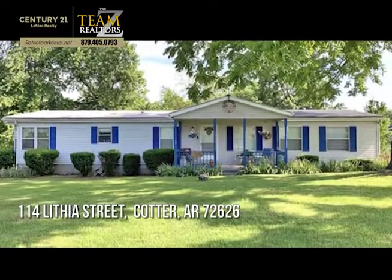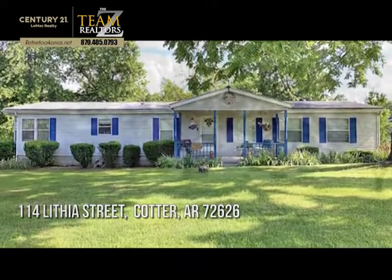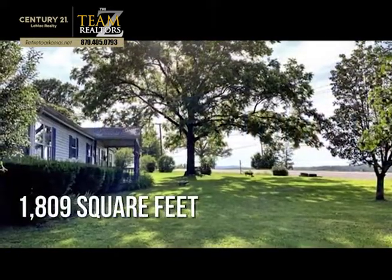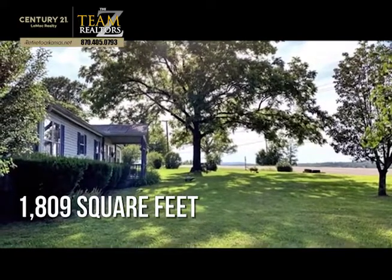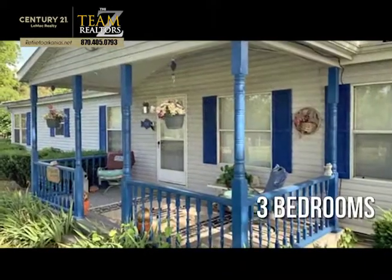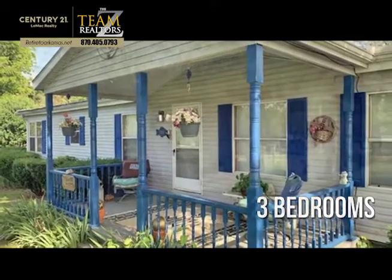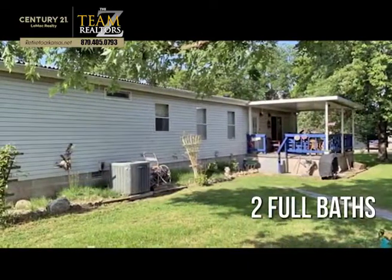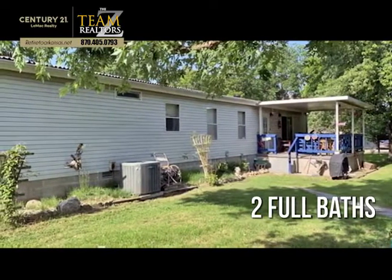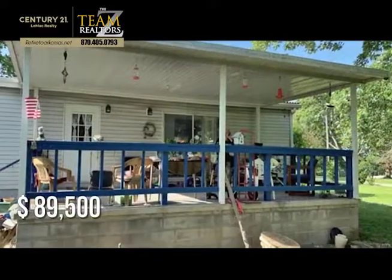Searching for the perfect home? This lovely property offers over 1,800 square feet of living space, featuring three bedrooms with two full bathrooms. This property is currently listed for under $90,000.